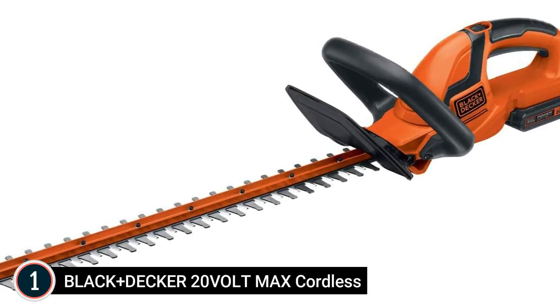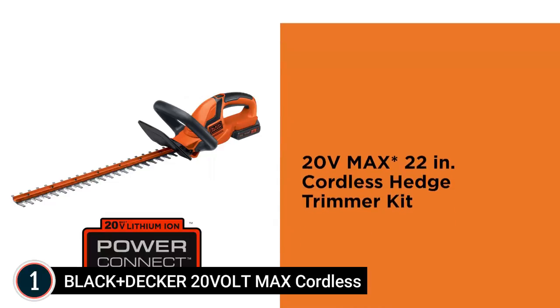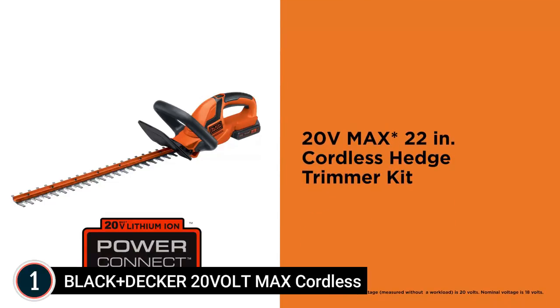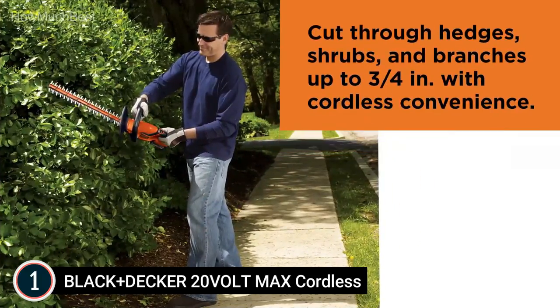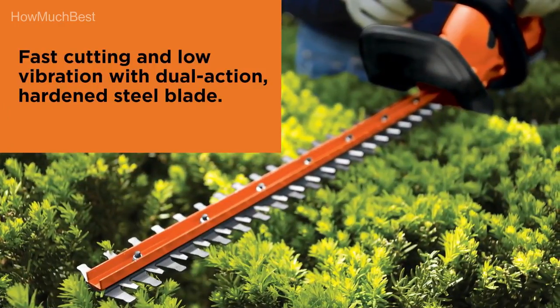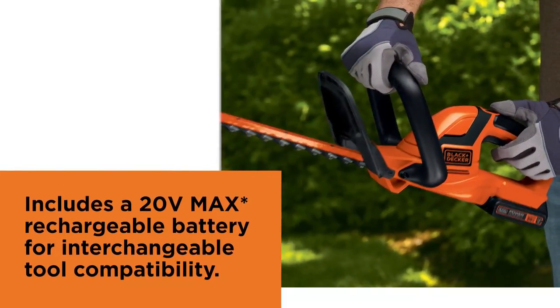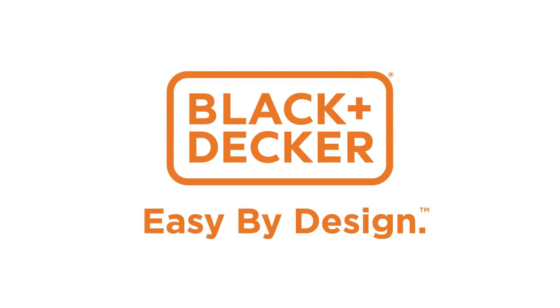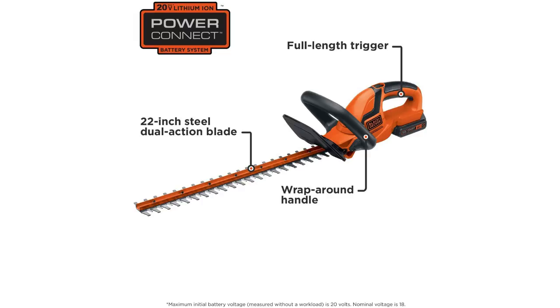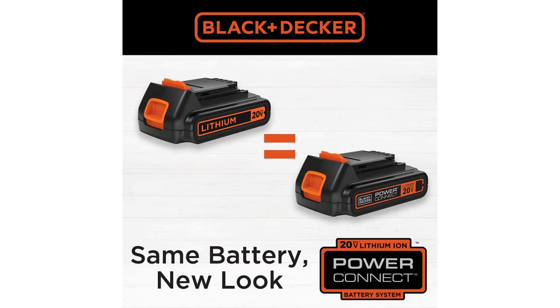As part of the 20-Volt Max system, the maximum battery voltage measured without a load is 20 volts; the nominal voltage is 18 volts. With up to 3/4-inch thick cut capability, this lithium hedge trimmer delivers more power with less vibration compared to single-action blade models. The wraparound front handle and soft grips offer comfort in all cutting orientations — sculpting precise edges high or low, removing deep growth, and shaping bushes with ease. It handles branches up to 3/4-inch in diameter, so even big bushes and thick landscapes are no problem.